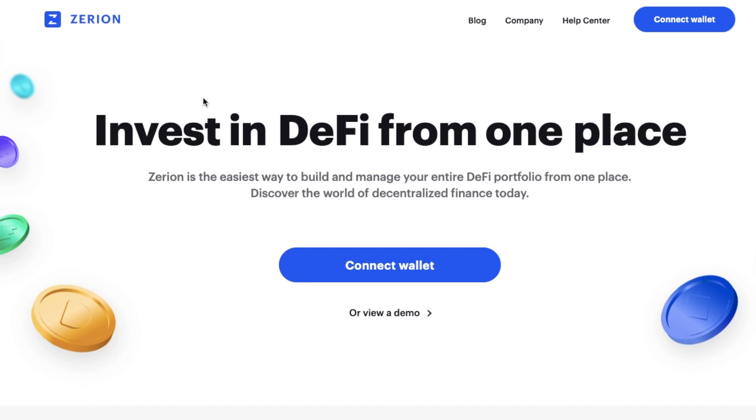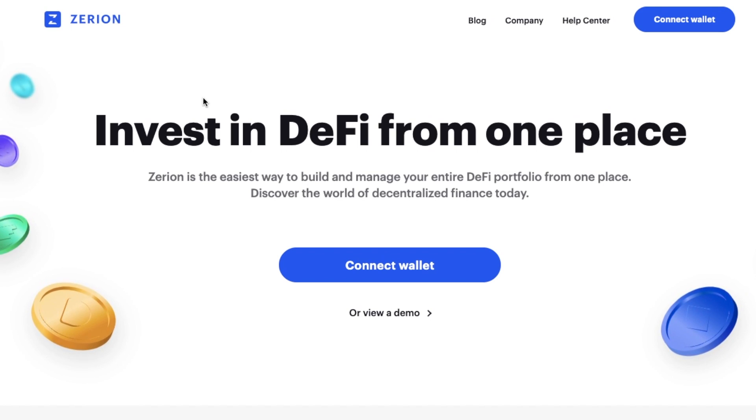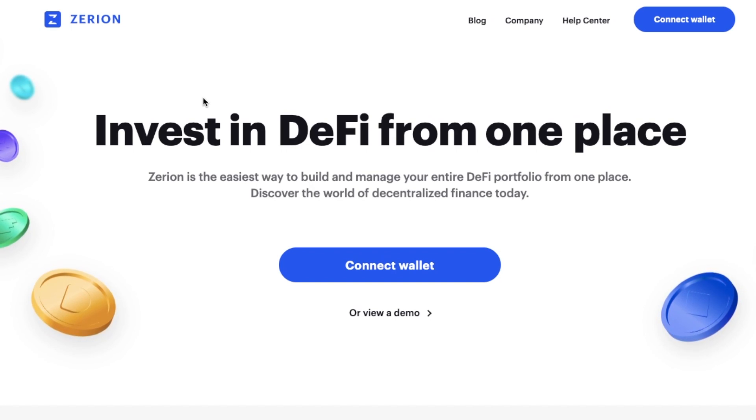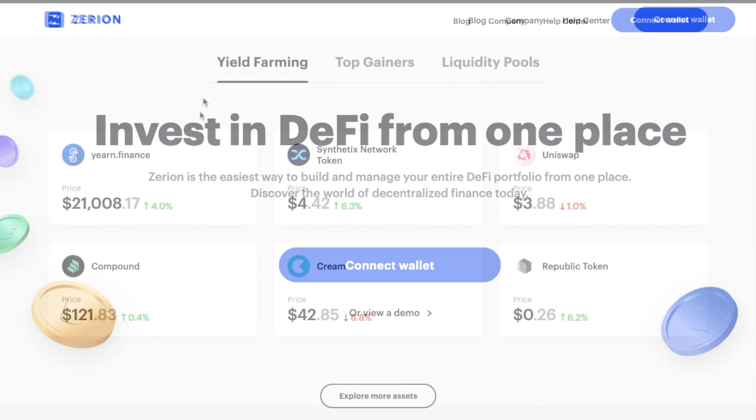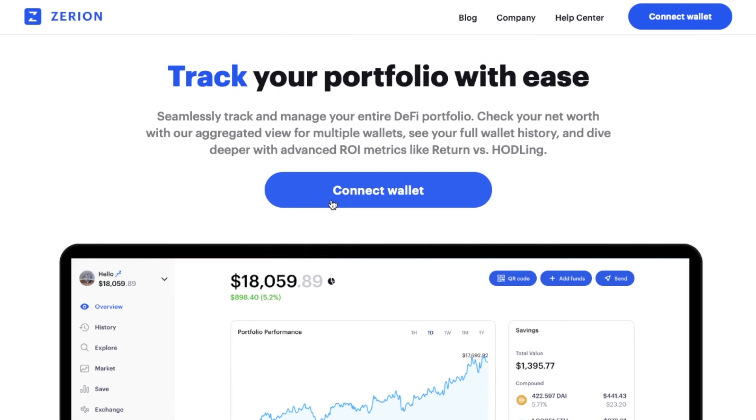Zerion is an interface for more than 40 different DeFi protocols, such as Compound, Uniswap and Maker, allowing users to lend their assets and earn interest, buy and sell DeFi tokens, borrow stablecoins, and provide liquidity to various DEX pools from a single interface to save you on gas fees. Zerion is non-custodial and does not require any personal information to get started.